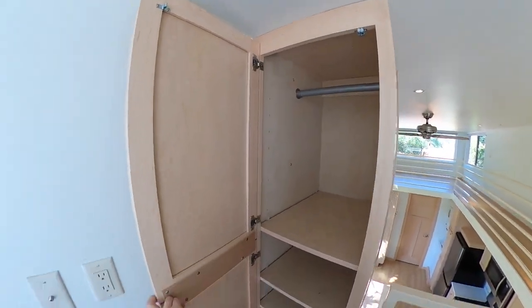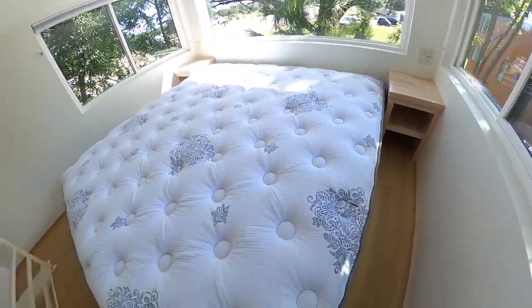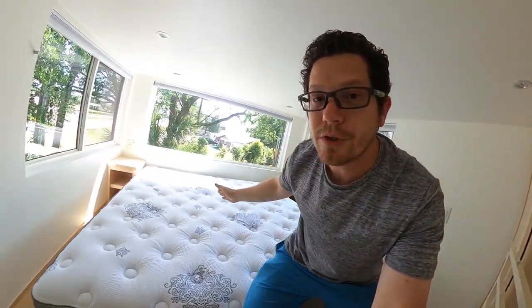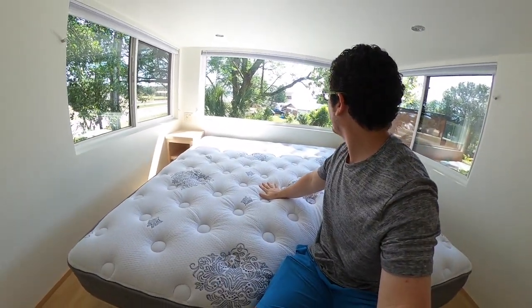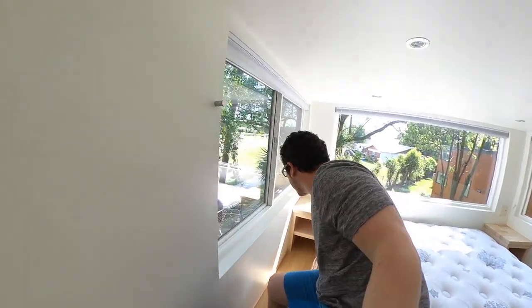Which is really nice. There are built-in side tables, and this is — I'm pretty sure — a huge king bed right here. And don't worry, there are blinds installed throughout the whole house.